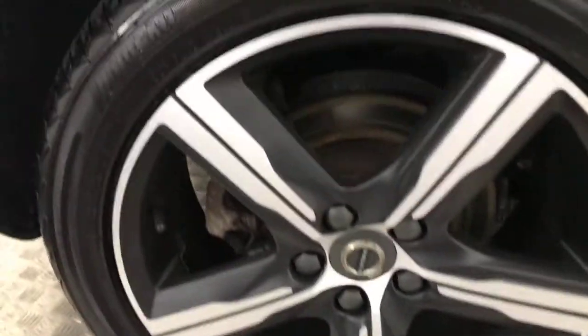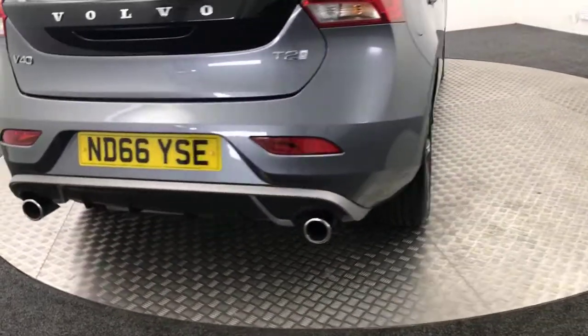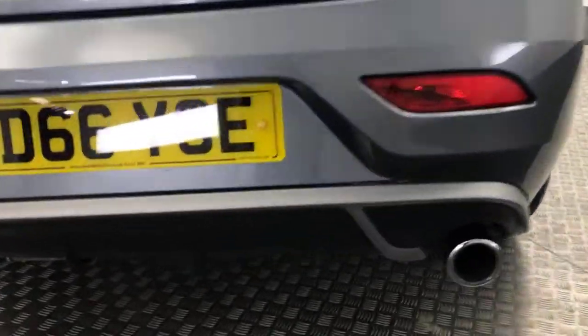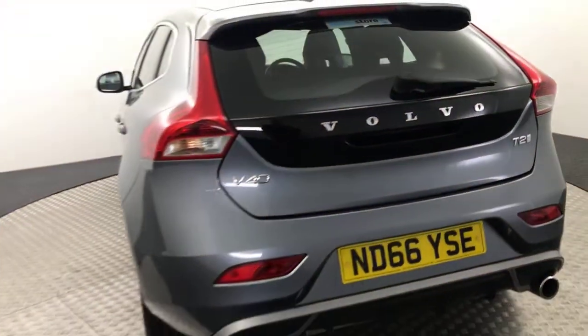Around to the back — loads of life left on the rear tires. Coming around to the back of the car, you've got the dual exhaust, a nice diffuser along the bottom, and the boot and bumper are all mega clean as well.